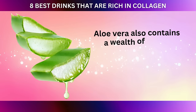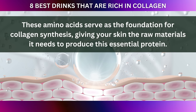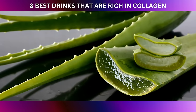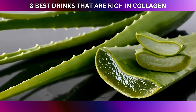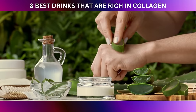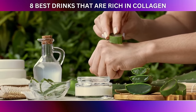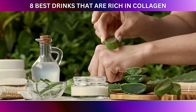Aloe vera also contains a wealth of amino acids, which are the building blocks of proteins like collagen. These amino acids serve as the foundation for collagen synthesis, giving your skin the raw materials it needs to produce this essential protein. While aloe vera doesn't directly provide collagen, it acts as a supportive sidekick, ensuring that your skin has the necessary nutrients and conditions to promote collagen production. By enhancing your skin's overall health, aloe vera indirectly contributes to maintaining collagen's youthful structure and appearance.